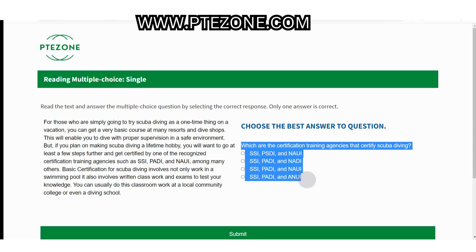Now let's read the question and options. Which are the certification training agencies that certify scuba diving? Option A: SSI, PSDI, and NAUI. Option B: SSI, PADI, and NAUI. Option C: SSI, PADI, and NAUI. And option D: SSI, PADI, and ANUI.